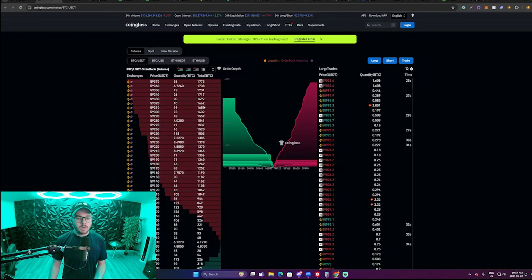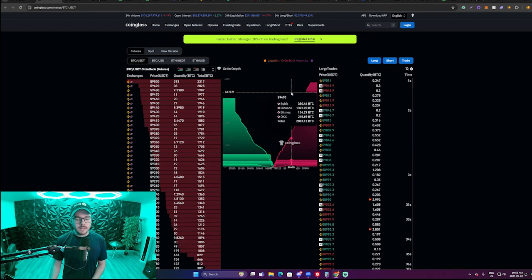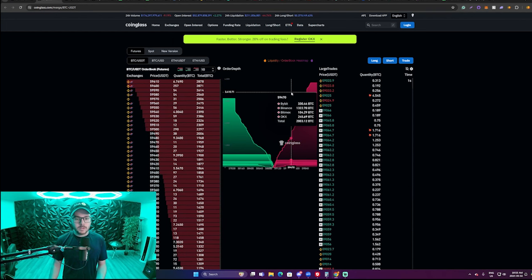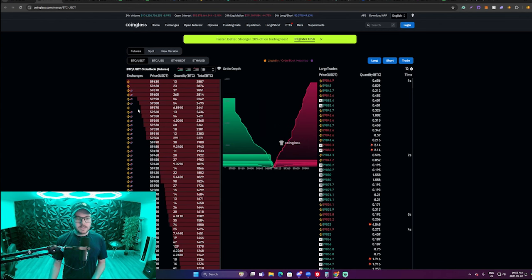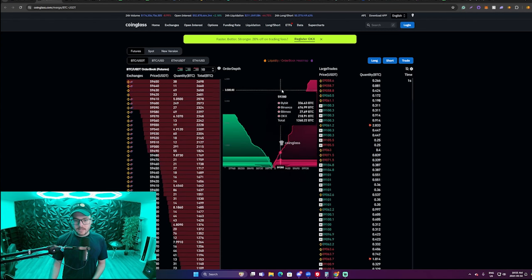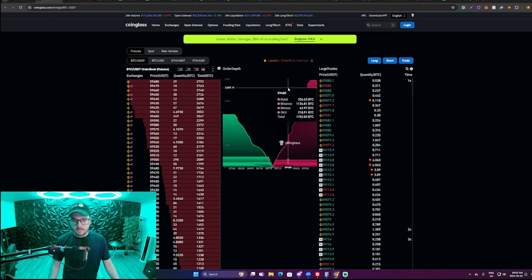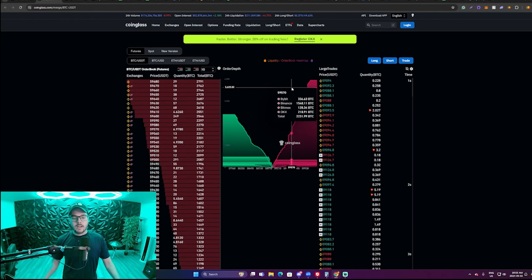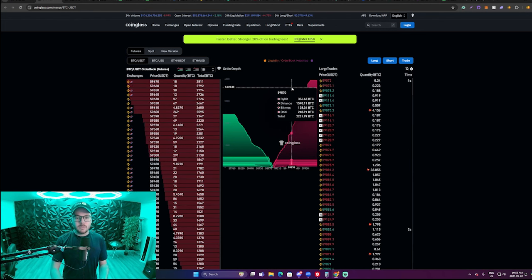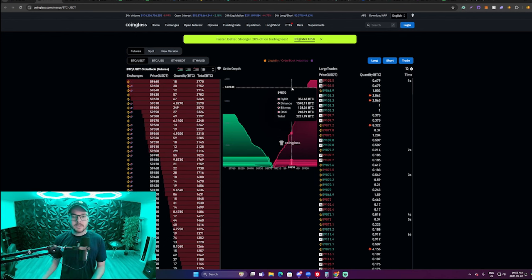We're focusing on sell walls along the way up. On the order books at $59,400 and $470, there's a total of 2,000 Bitcoin ready to be sold on four exchanges in total — Binance, Bitfinex, OKX, and Bybit. This is an order book that you can get free access to on CoinGlass — I'll include it in the description. It's a really good tool to identify levels of resistance before they're even formed, so you can actually undercut the market makers by getting out before they're planning to get out.